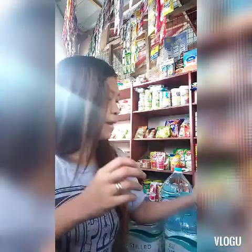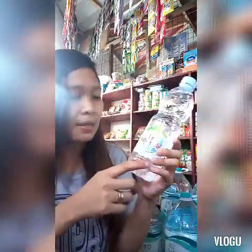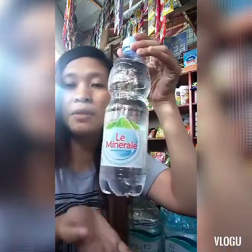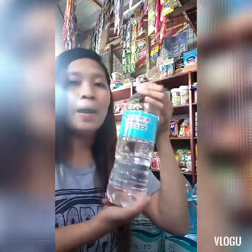Tapos, ito naman ay product din ni Copico — Limineral. 600 ml. 600 ml naman ito, 15 pesos ko siya binibenta. So, ito ay product ni Nature Spring — 1,000 ml. Ang benta ko dito ay 20 pesos.